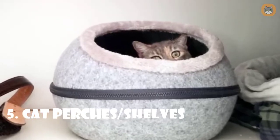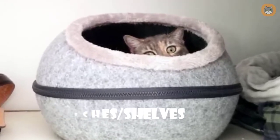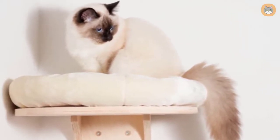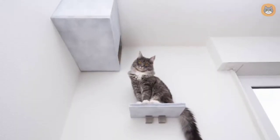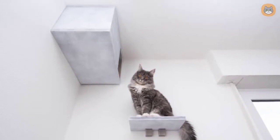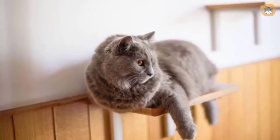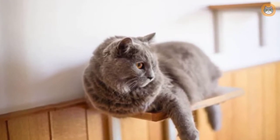Number five: cat perch shelves. Climbing is something that cats enjoy doing — climbing upward is instinctive for your cat and helps them get the activity they need. Installing cat wall shelves can be both utilitarian and attractive. Shelving is available in a variety of styles to complement any room.